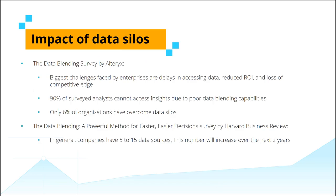The data blending survey by Alteryx discovered that the biggest challenges faced by enterprises are delays in accessing the required information to drive critical business decisions, which results in increased costs and much more. 90% of the surveyed analysts stated that they were unable to access the required analytical insights due to poor data blending capabilities.